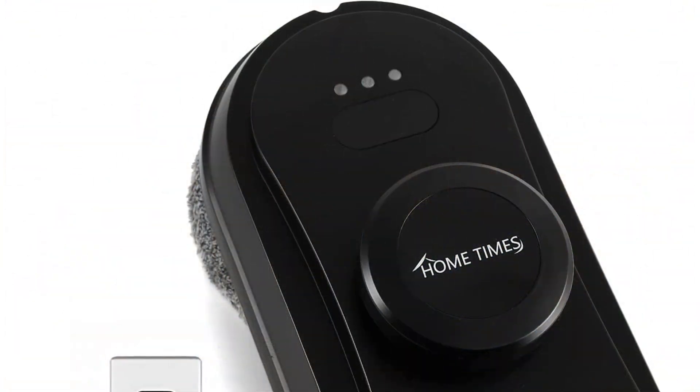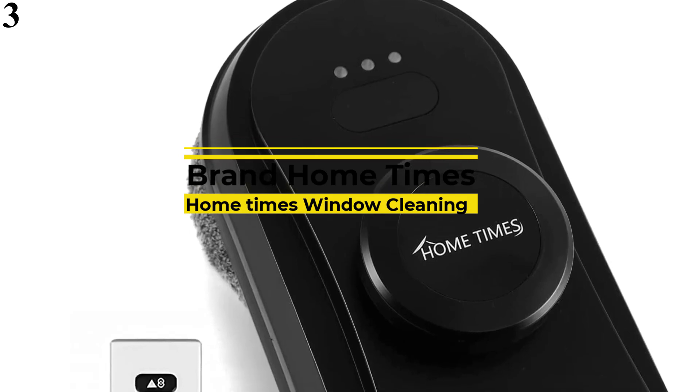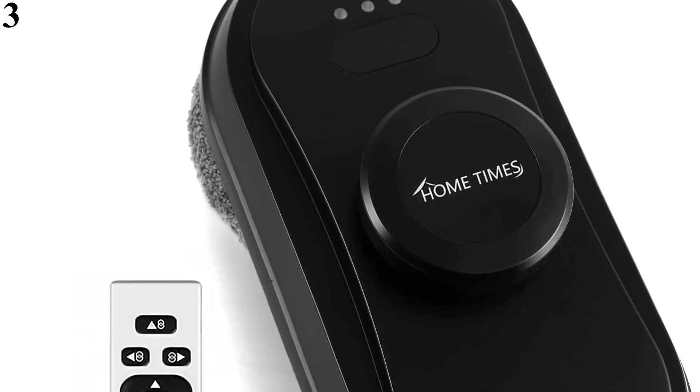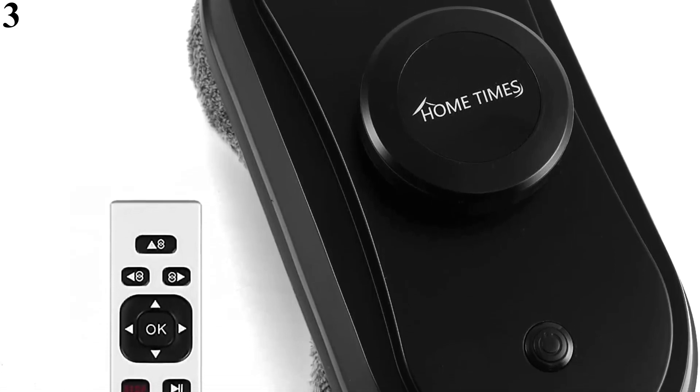Number 3: Home Times Robot Window Cleaning. Features of this product: Home Times Window Cleaning Robots are suitable for multiple hard smooth surfaces — floors, desks, framed windows, frosted surfaces, wood, walls, tile, etc.